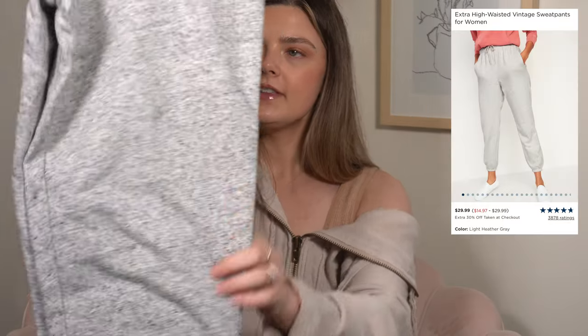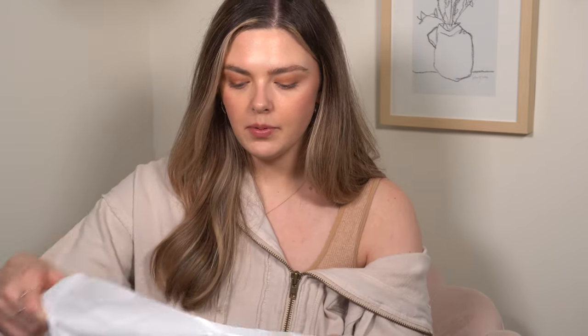I also got these gray jogger pants — they're just plain, the same style as the shorts but in the jogger version. In the winter and fall when I film, or even when I'm just staying home, this is the kind of thing that I wear. I already knew I liked the high waist version of these, so I got a pair in medium. Pretty much everything I bought from Old Navy was also on some kind of sale.